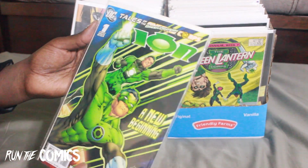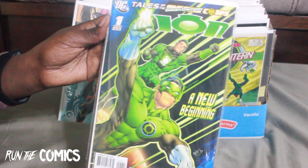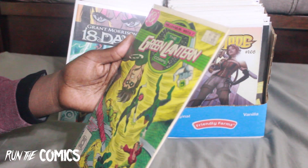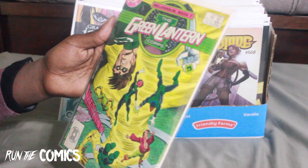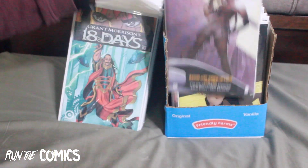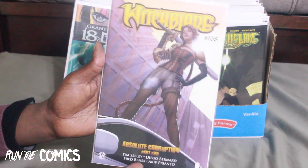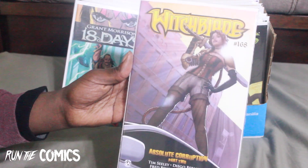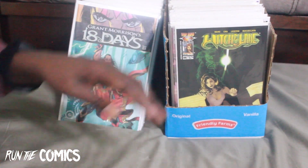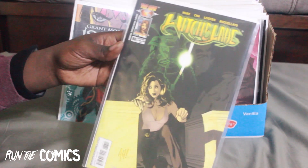We have Tales of the Green Lantern Corps — this is Ion #1. Continuing with Green Lantern, we've got Green Lantern Corps #221. I've been collecting these Witchblades — these are the John Tyler Christopher covers. I'm collecting these, and this is Witchblade #168 and Witchblade #86, illustrated by Adam Hughes.